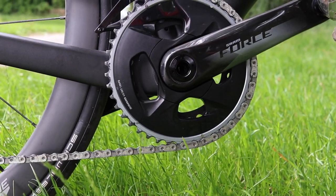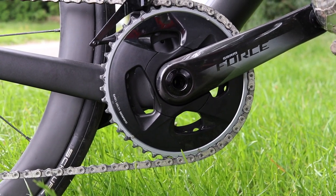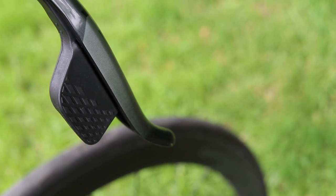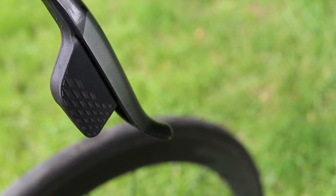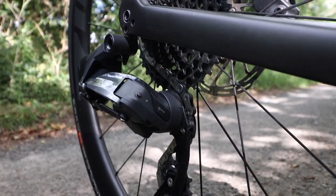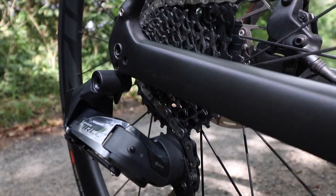The groupset also looks more premium than the previous Force because they've replaced the matte finish with a nice glossy finish matching the previously glossy brake levers. I think the glossy carbon cranks look really good, as does the rear mech — it just looks a bit flashier. But what do you think? Let me know down below.